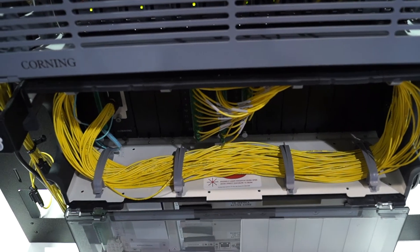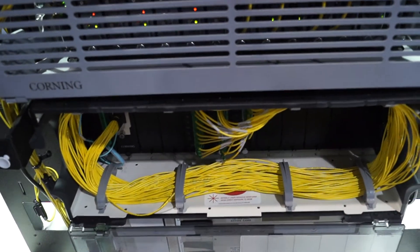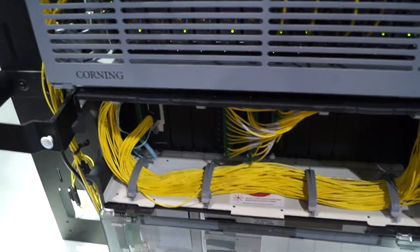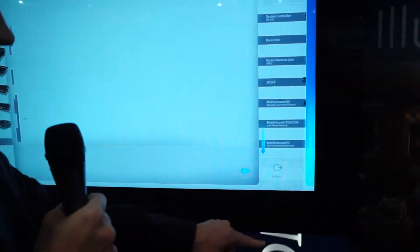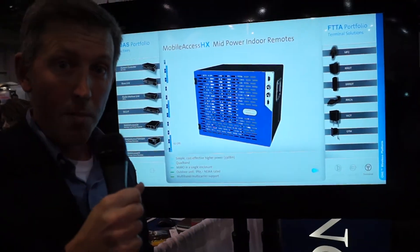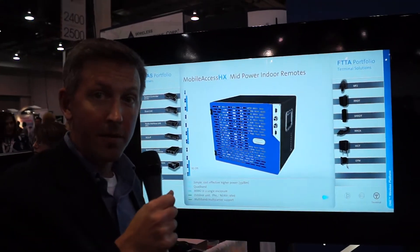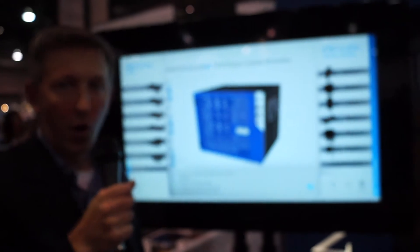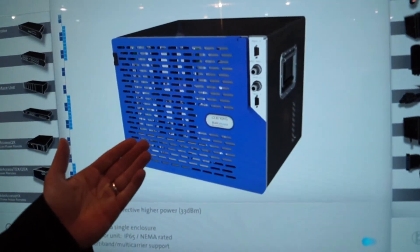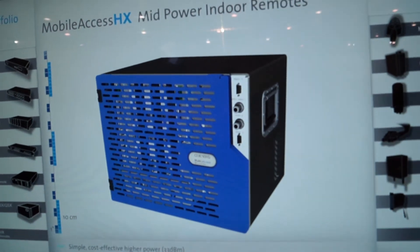So this is the convergence story we're talking about today. We also have one other product that we're introducing at the show, which goes with our legacy platform — the Mobile 2000 HX Neutral Host Remote. It adds a fifth band so that it's neutral host ready.